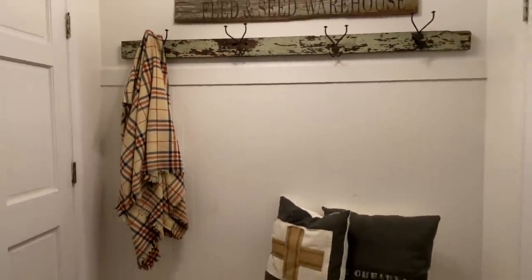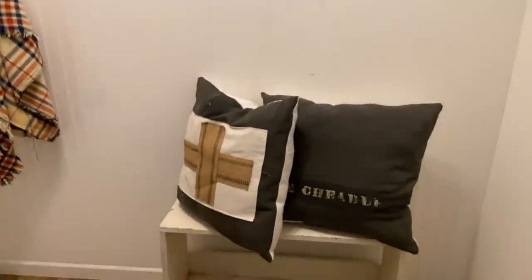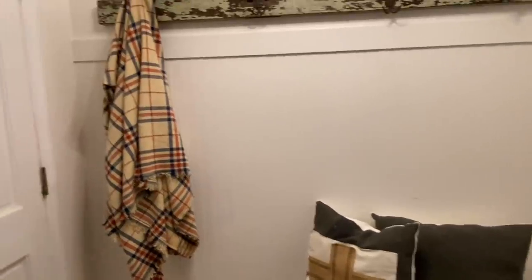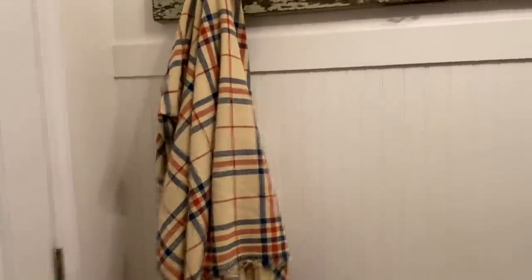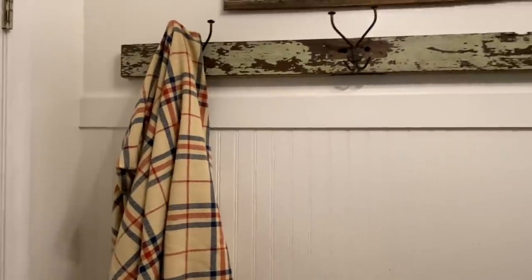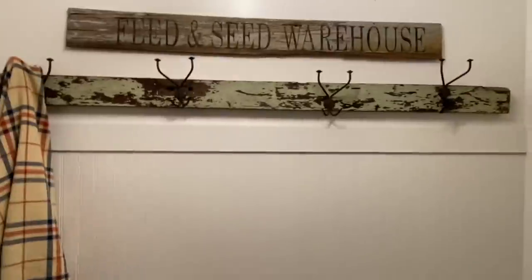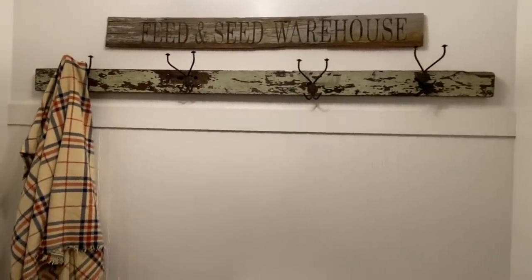This is like one of my favorite spaces to decorate. These pillows I actually made and they're going to be part of my fall collection coming up on my Etsy shop here pretty soon. This piece of flannel I got at a thrift store not too long ago and I just thought it was the perfect color to go up against these greens. This feed and seed warehouse sign I got at the flea market this year — it just looked so good up on this wall.